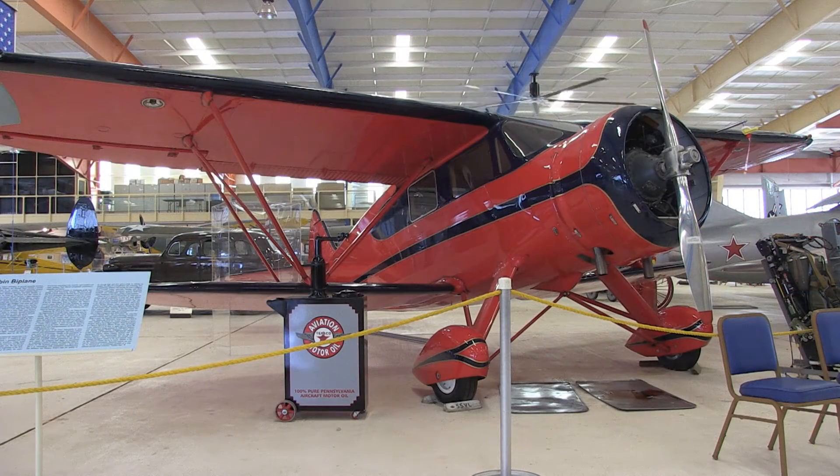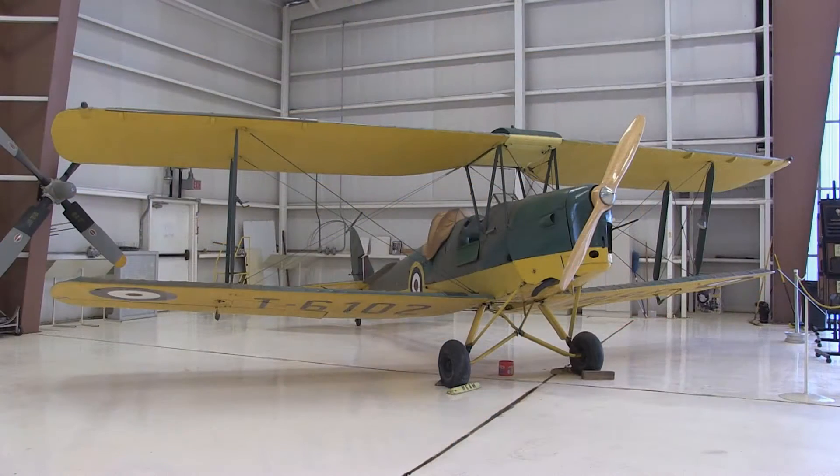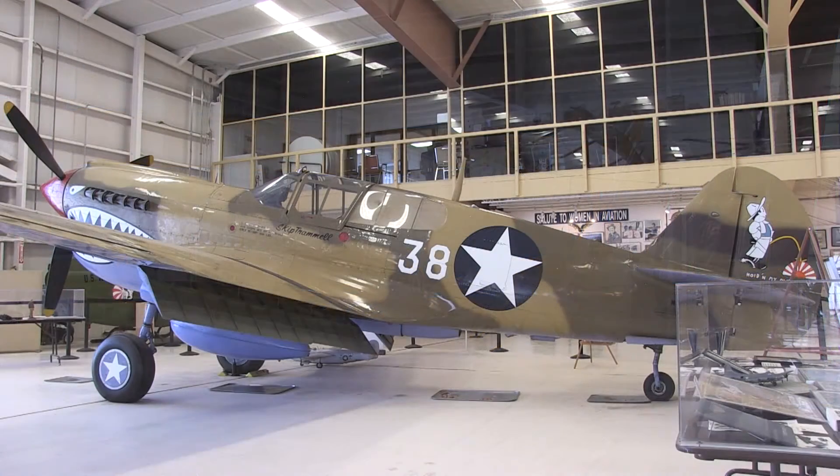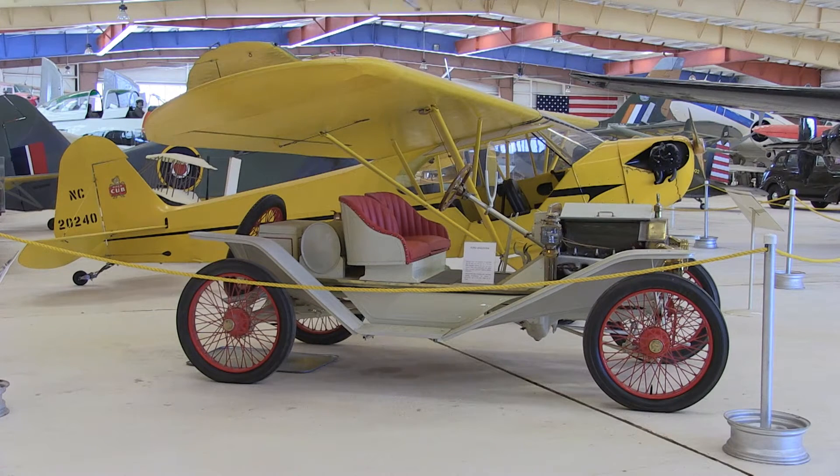The War Eagle's Air Museum was originally funded and started by co-founders John and Betty McGuire from El Paso, Texas, who were looking for a place to display their private collection. Our mission here is to preserve, restore, and display historically significant automobiles and aviation equipment.